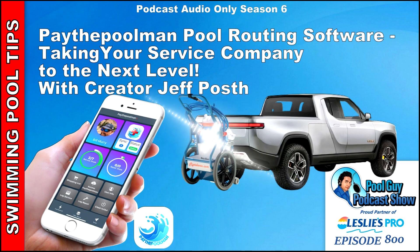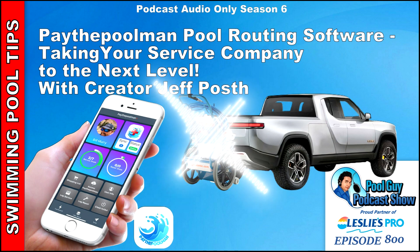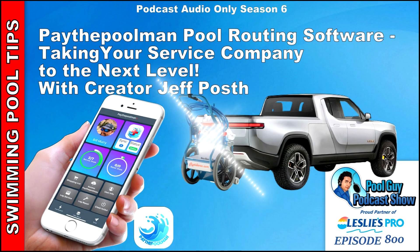Hi and welcome to the Pool Guy Podcast Show. In today's episode, I'll be joined by Jeff Post, the creator of Pay the Pool Man, which is a pool routing app. We're going to go over some of the ways that Pay the Pool Man is helping pool service companies through these last couple of tough years, through COVID, hyperinflation, and of course the labor shortage. Stay tuned for an in-depth podcast on Pay the Pool Man and all the features and benefits of it.